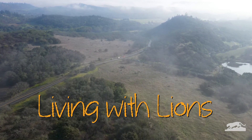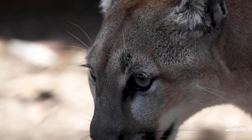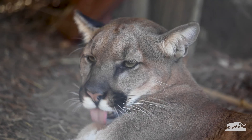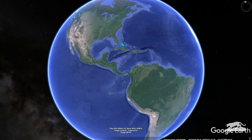Did you know that one of our California wild neighbors is the mountain lion? Mountain lions have many different names. Puma, cougar, and panther are just a few. They live in North, Central, and South America.